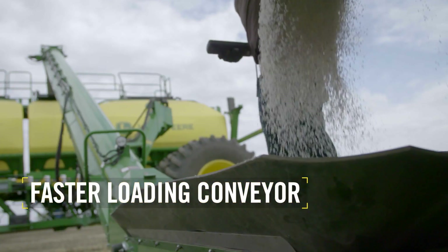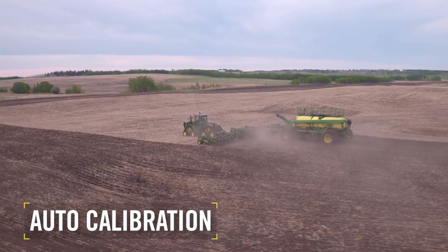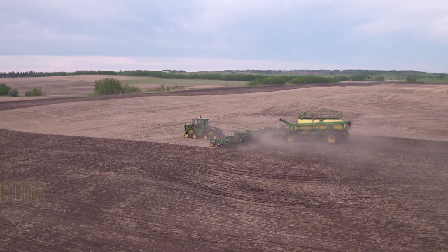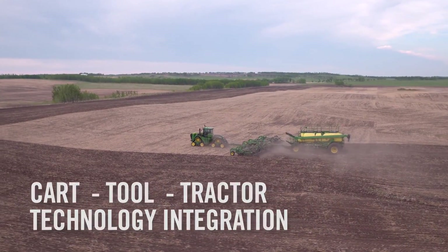A faster loading conveyor drives shorter fill times, all from a single positioning of the cart in the semi. Auto-calibration will drive confidence during those long days with no need to stop. John Deere's integrated cart, tool, and tractor are all connected with the latest technology, common and exclusive to John Deere.